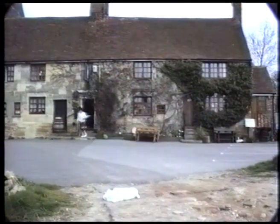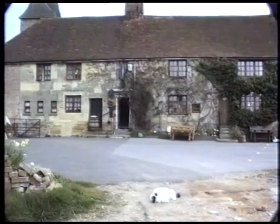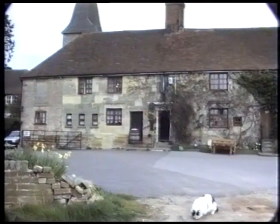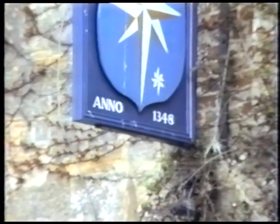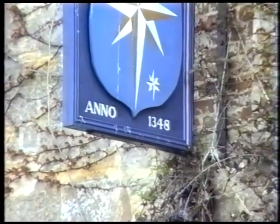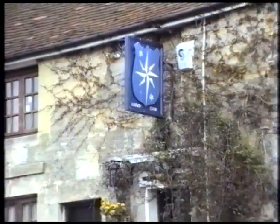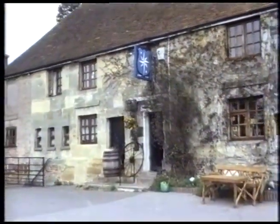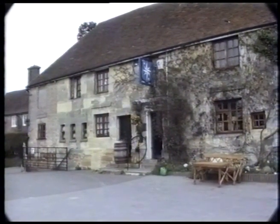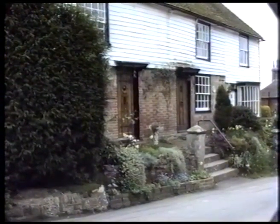We've come right up to the actual Star, and it looks like the Star cat is enjoying herself in the sun, rolling in the dust and dirt. It's said that this Star Inn was originally built to house the workers that were repairing or building the church. It was built in 1348, so it's quite an old building. If you take care and have a look around, you can see where several bits have been built on since the original.